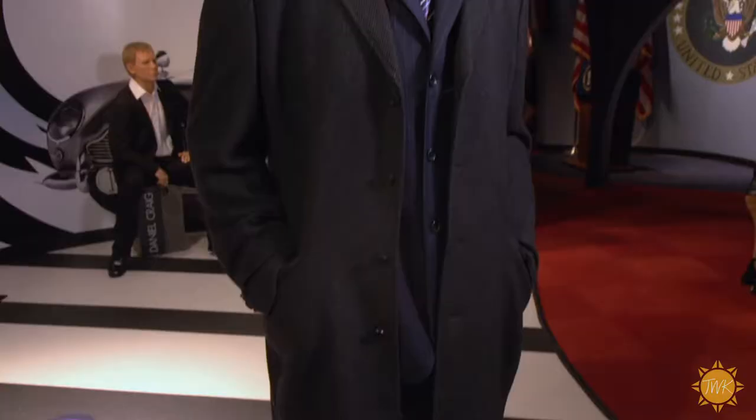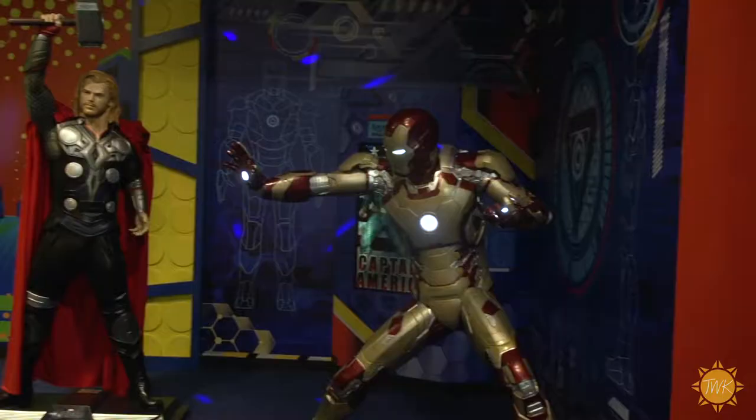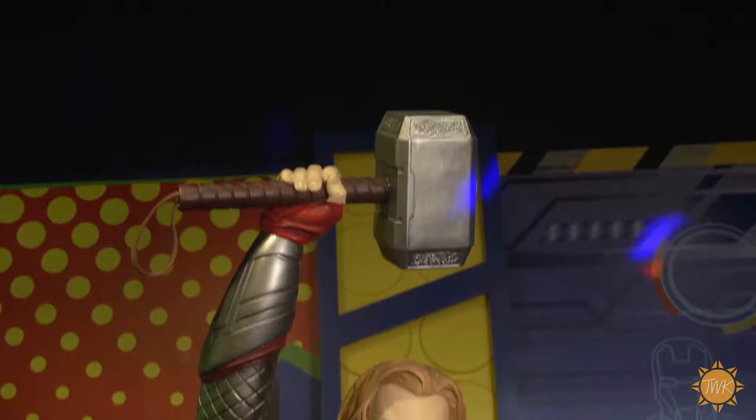If someone comes to the Palace of Wax, what's the one person they need to see? Right now Donald Trump is the most popular wax figure, but I really love our brand new superhero gallery — the kids are going crazy over it. We have the Hulk, Superman, Spider-Man, and Captain America, so that's probably the most popular right now.